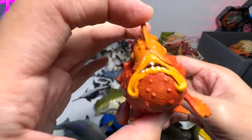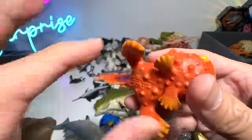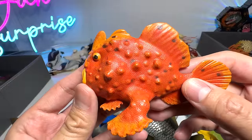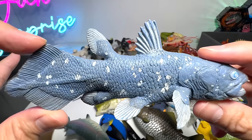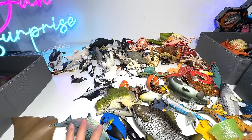Frogfish — pretty interesting looking fish. It has two fin-like legs that are able to help it walk on the ocean seafloor. Very, very interesting, I must say. Coelacanth — this is an extinct species of fish, a prehistoric fish to be exact.